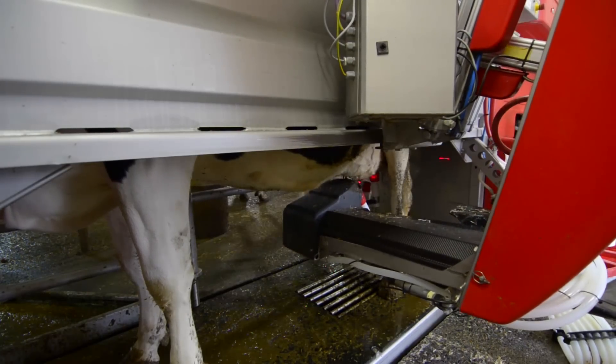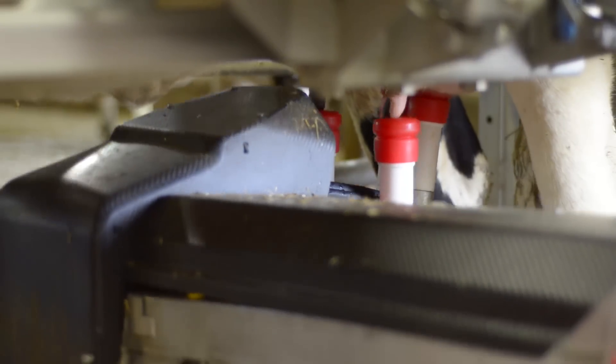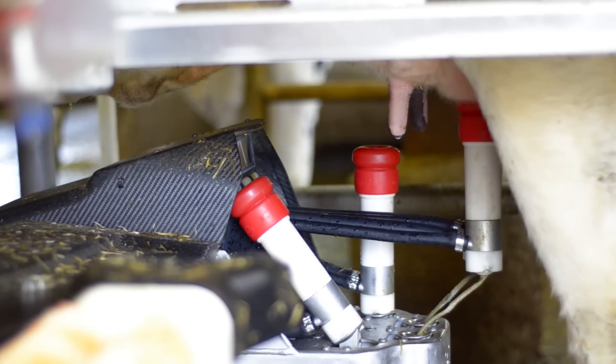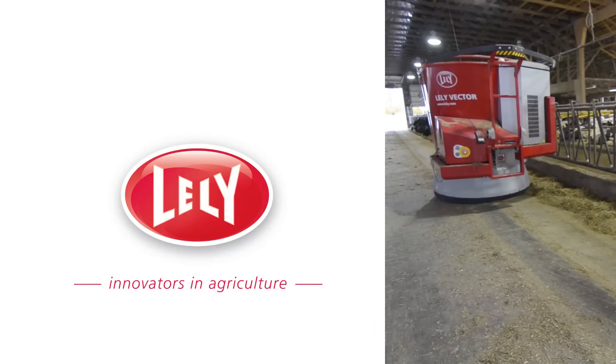We went with Lely milking robots in the first place because I just felt it was a better product. To me, that's one of the really big things with robots — you need good service. The herd definitely benefits from the automation, and when you think things are going well, it's going to get better.